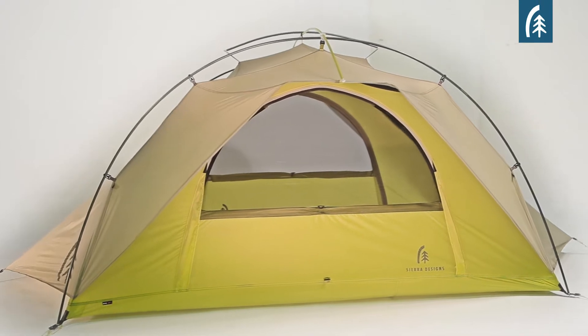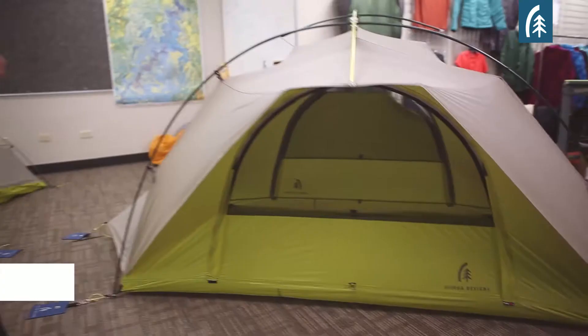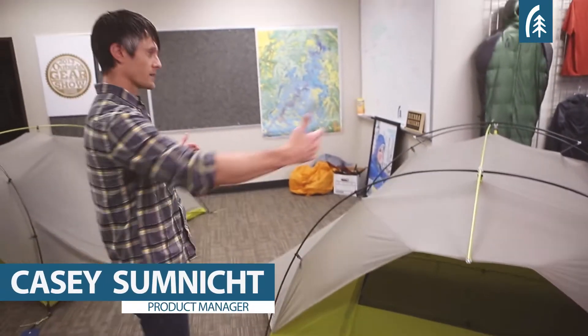The Flash tent is the largest, most livable tent in the 2014 line. It is a freestanding tent. It has two doors, two awnings, and two gear closets, so it's nice and roomy.